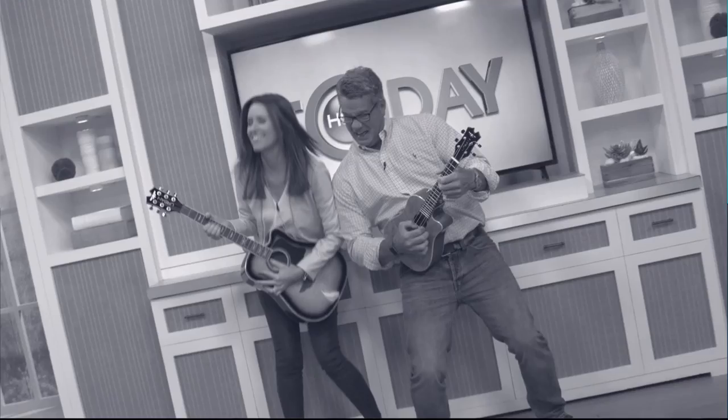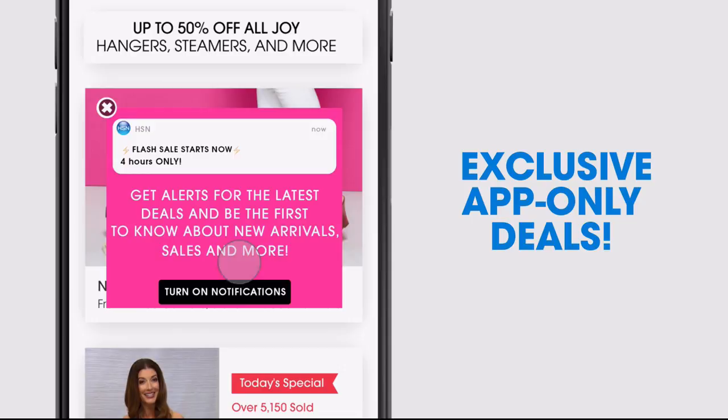Don't miss a thing with our HSN app available on Apple and Android devices. Get $10 off your first in-app purchase with code Welcome10. Opt in to push notifications for early access to exclusive app-only deals. Shop faster than ever with exclusive new product videos only on the iPhone. Watch HSN live anytime, anyplace, and the new shop and search features make finding your favorites easier than ever. Search 'app' on hsn.com to download.